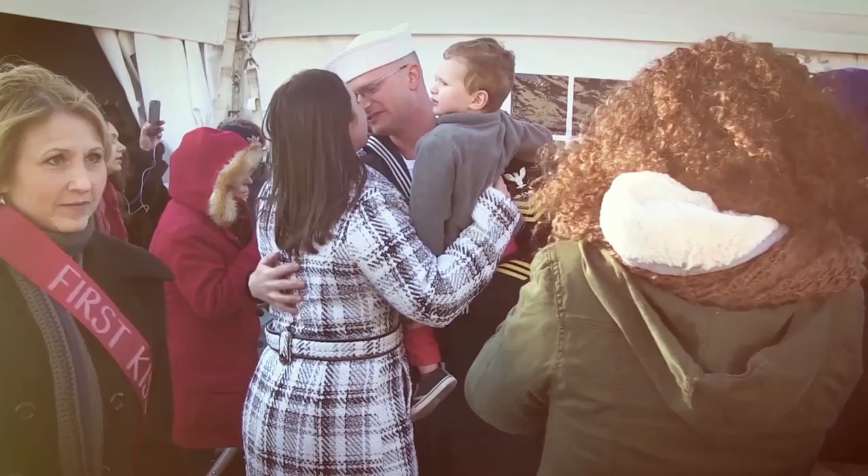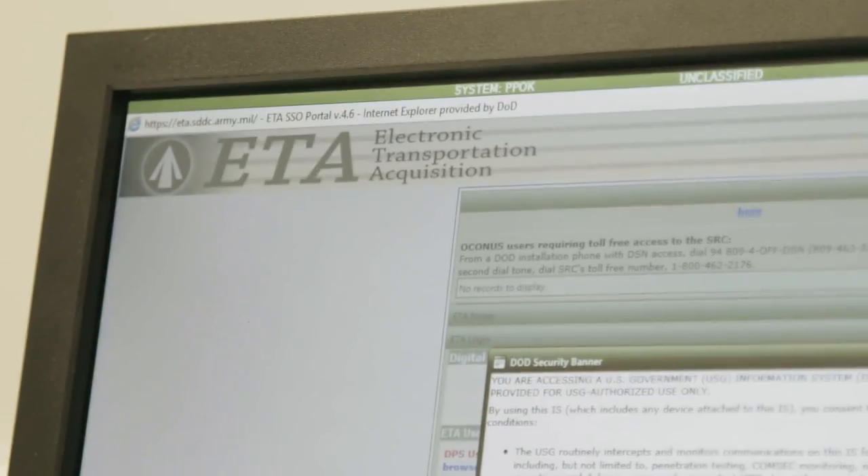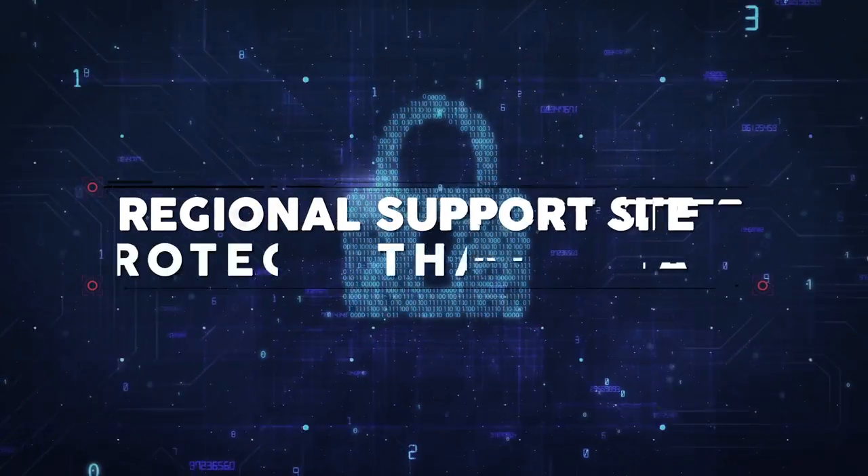And when our sailors relocate, their families count on personal property kiosks to ship their household goods. BSC's regional support sites protect that data. They're going to provide us the support technology-wise that otherwise we wouldn't be able to get somewhere else.